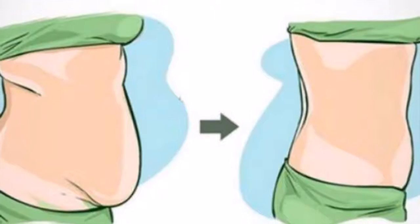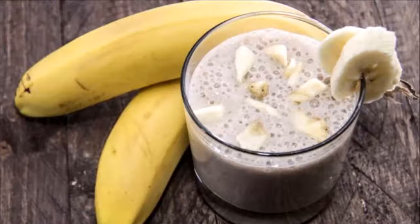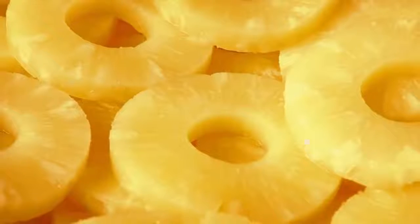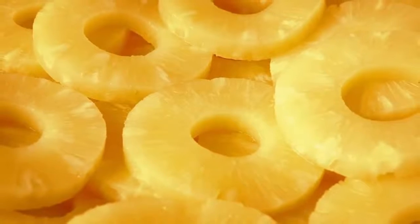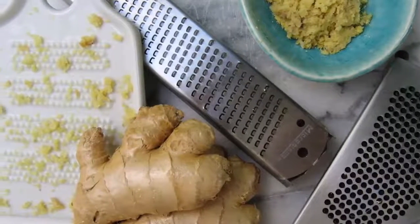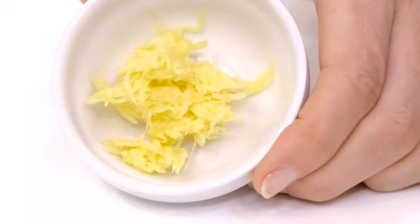Ingredients: 1. A banana. 2. 1 teaspoon of flaxseed. 3. 1 teaspoon grated ginger. 4. Half a cup of pineapple slices. 5. A cup of almond milk. How to prepare: Put all the aforementioned ingredients in a blender and mix well until obtaining a homogenous and smooth mixture.